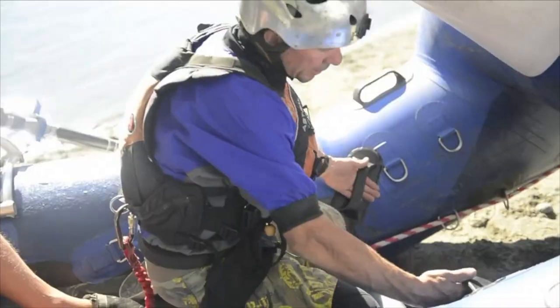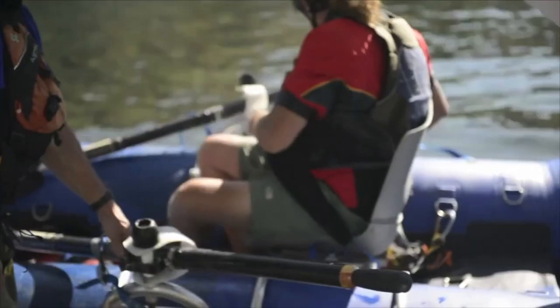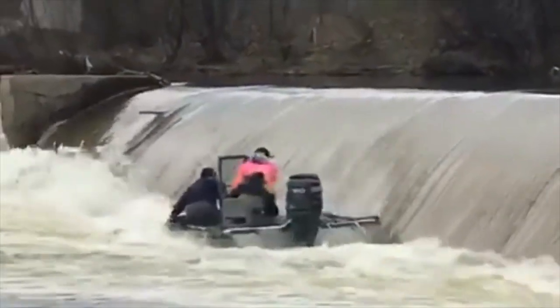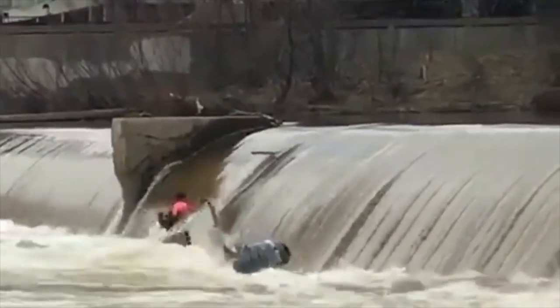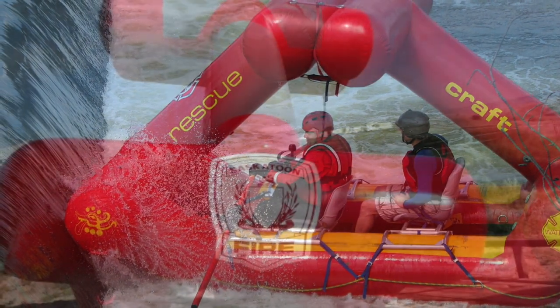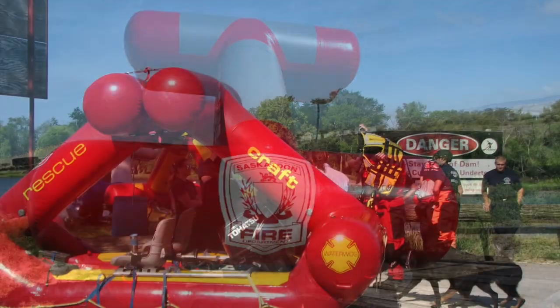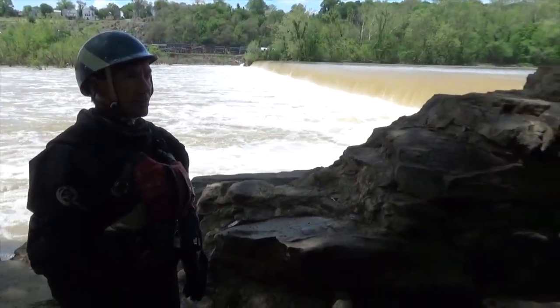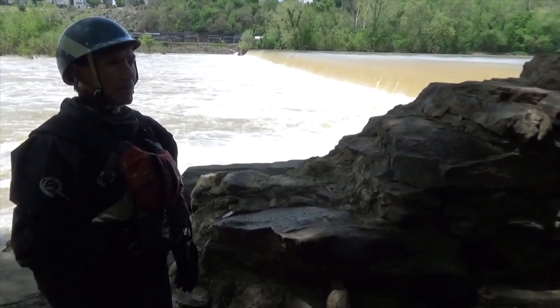There's one other company that says they have a low head dam boat, but nobody will ever use them in a low head dam because they're just not safe. Most boats get absolutely destroyed in low head dams. For whatever reason, the Creature Craft structure allows it to operate safely within a low head dam.